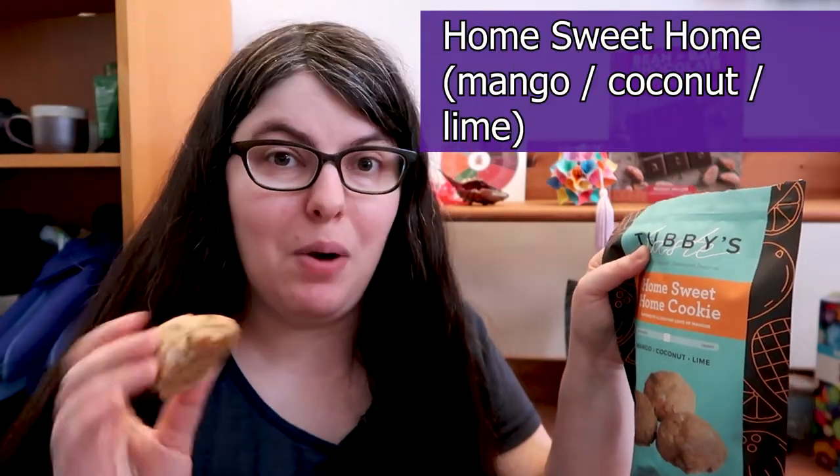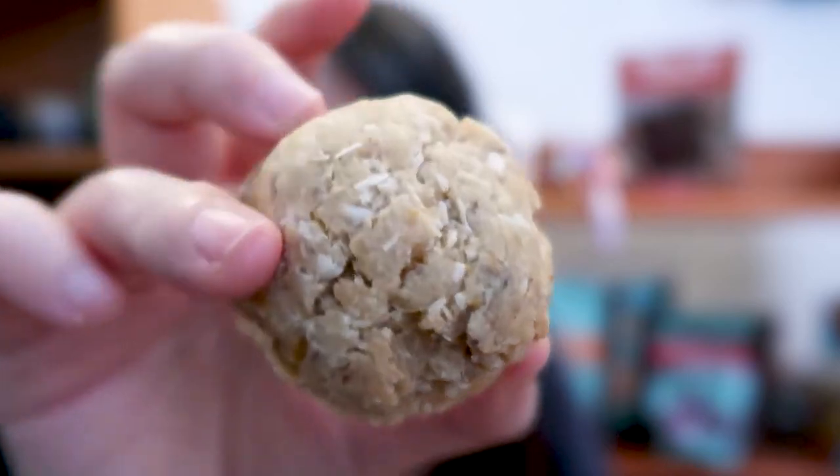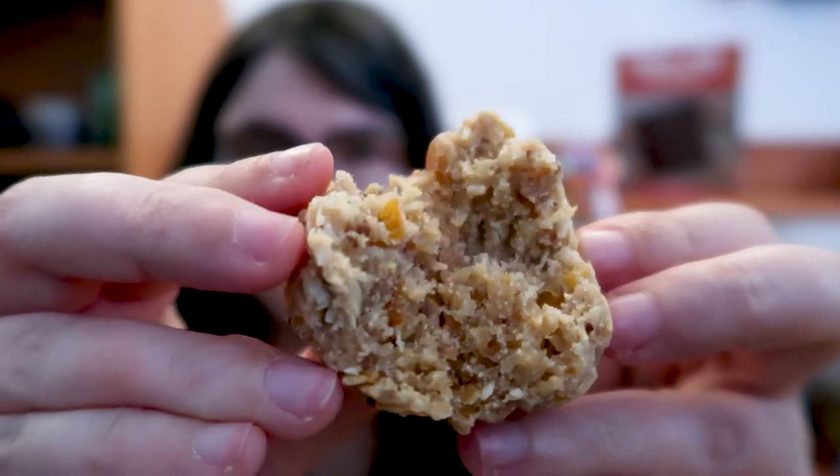Next we're gonna try Home Sweet Home, the Mango Coconut Lime. I'm hoping for way more coconut this time. The previous cookie was more of a sweet coconut, like coconut soft serve. This is more like straight dried coconut — like coconut fresh out of granola. It's got a little bit of a toasty note but still a very strong dried coconut scent. You can see the chunks of actual dried mango in there. The ingredients said dried mango and I was super excited to see big chunks. It looks far more like an oatmeal cookie this time too.